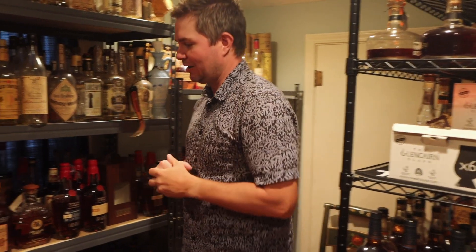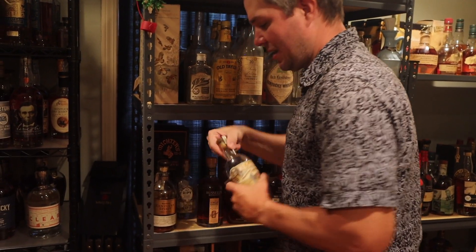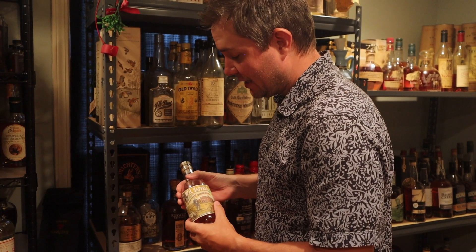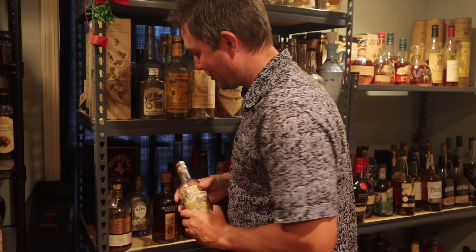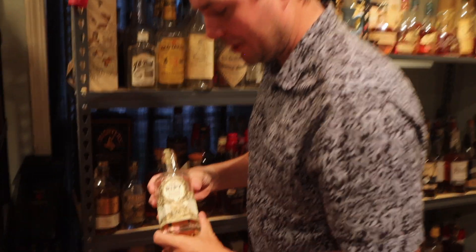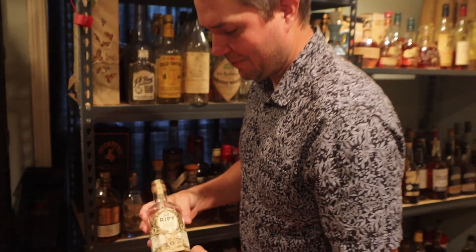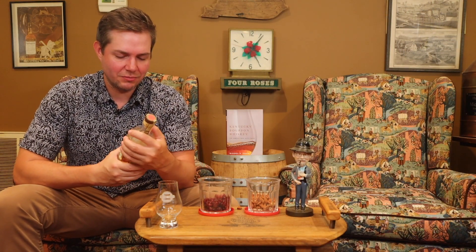I've been looking at these bottles for a while and haven't tried them yet. This one is a Wild Turkey product — it's the Whiskey Barons Collection. WB Saffell, maybe, is the name — I'm not sure how to pronounce it. It's a cool bottle, but the one I really like, and I just love the way this bottle looks, is Old Rippy. Isn't that a cool bottle? That label is awesome. I think we're going to try this one.